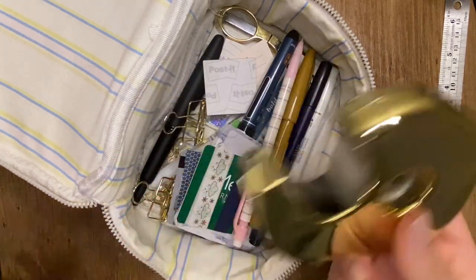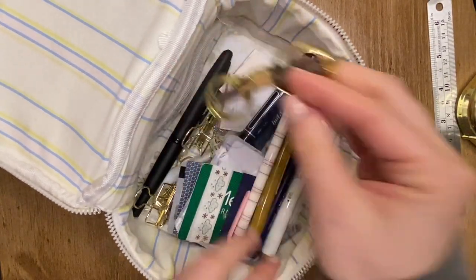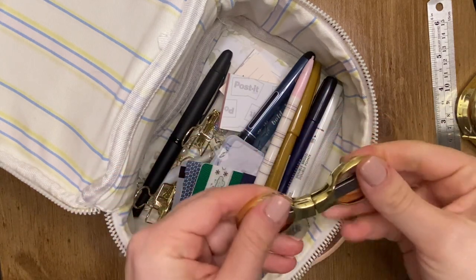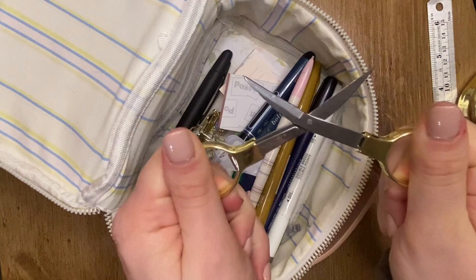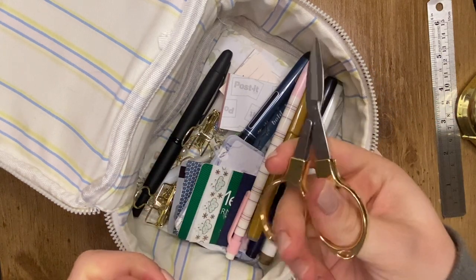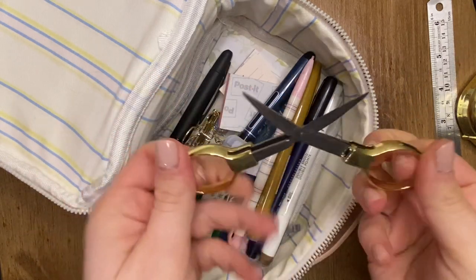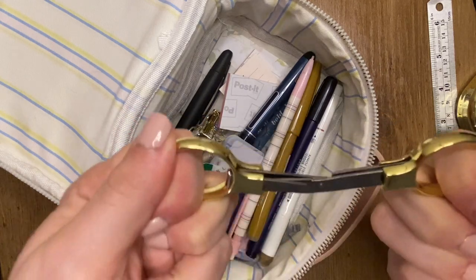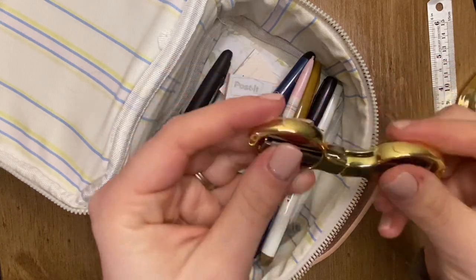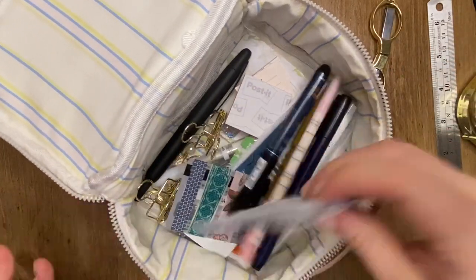These also came with the kit. I have a hard time with them sometimes and I'm still learning to love them — but look how cute they are! They're so cute and they work really nicely. They're not too sharp so it's not scary. You just pop them in and slide them in.